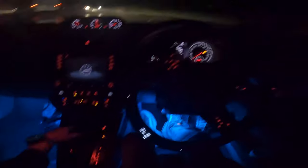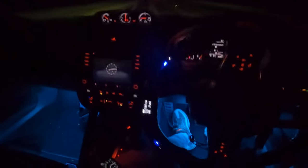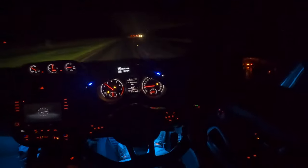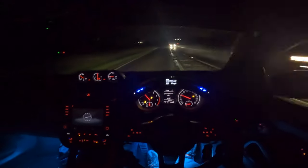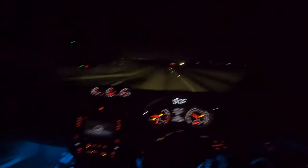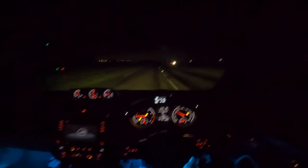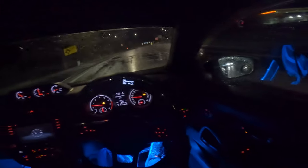We'll do traction control off just because it makes the DSG farts a little louder. Listen to that — especially when you're going through a tunnel. A DSG fart — that's one way to get to my heart. Let's go straight, actually we need to go fill up, but let's just go straight because this is a nice straight road.